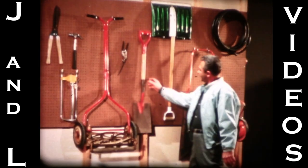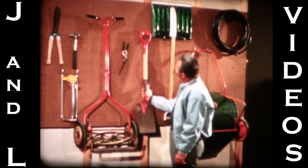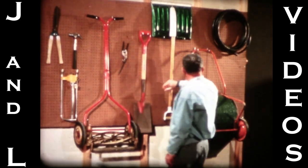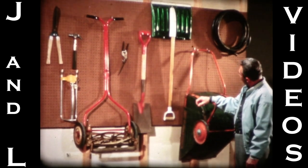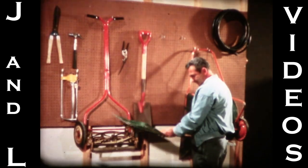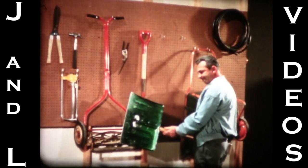If it was just the springtime yard work, just the digging and planting, or only the summertime lawn work, or cleanup work in the fall — and there's snow shoveling in the winter, too.